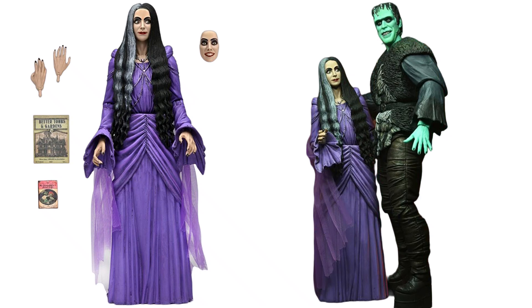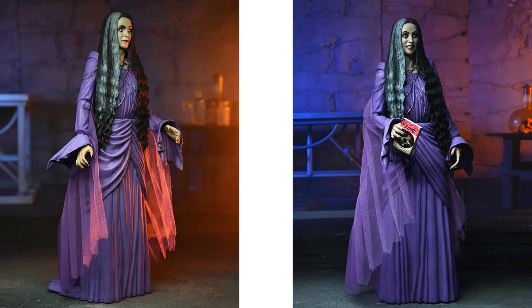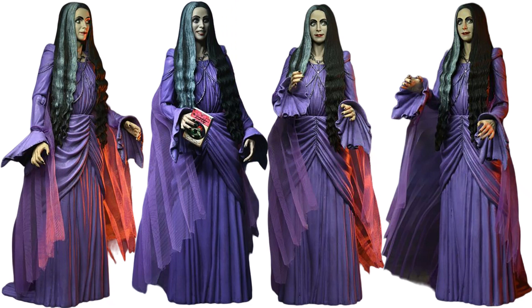And here we go with Lily. She's got her 'Better Tombs and Gardens' book, her extra hands, her extra face sculpt, nice beautiful long hair. There she is standing side by side with her husband. Crazy looking side-to-side eyes — that's crazy. Purple dress, beautiful. She can grip her book there. There she is next to her father, or grandpa, whatever you want to call him. And there she is from all angles.